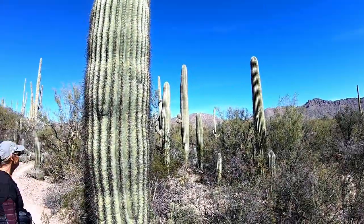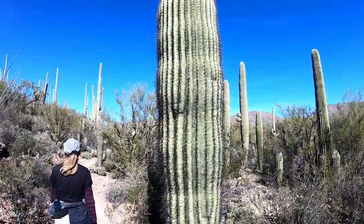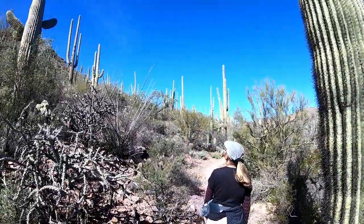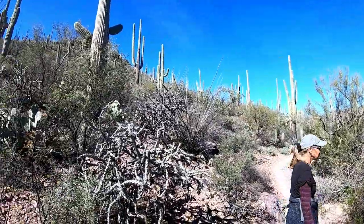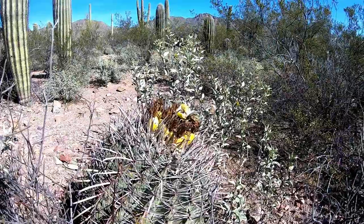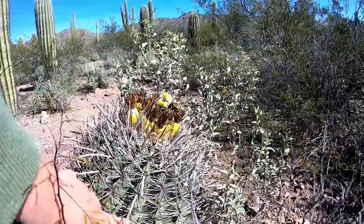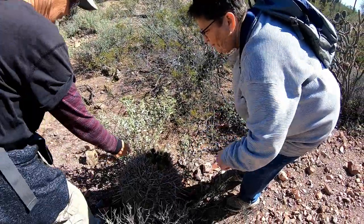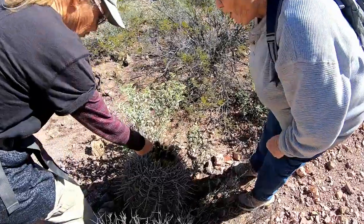Look how many cactus just in one area. Was this — that was the fish hook. Is this fish hook? See, they bloom in June. This is last year's bloom. They look like pineapples.